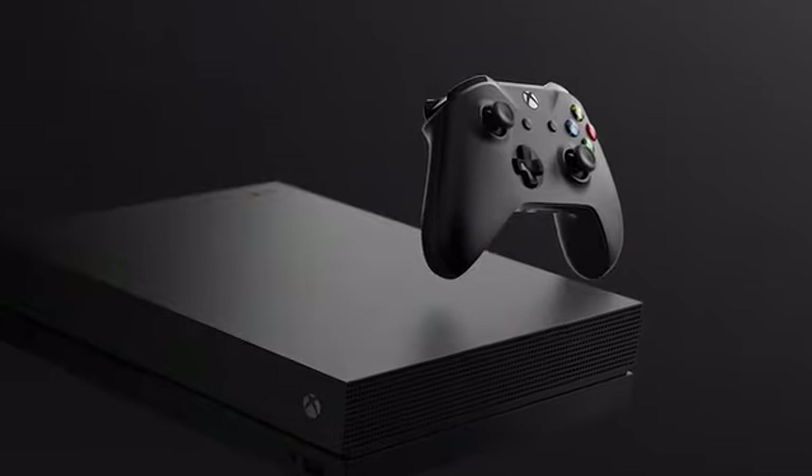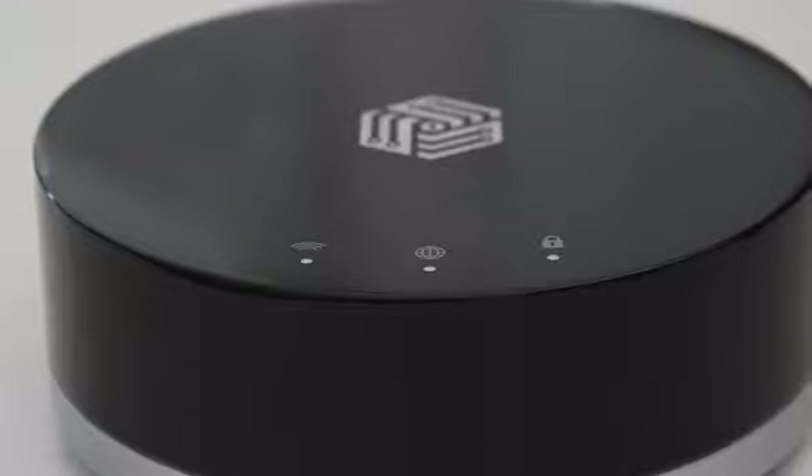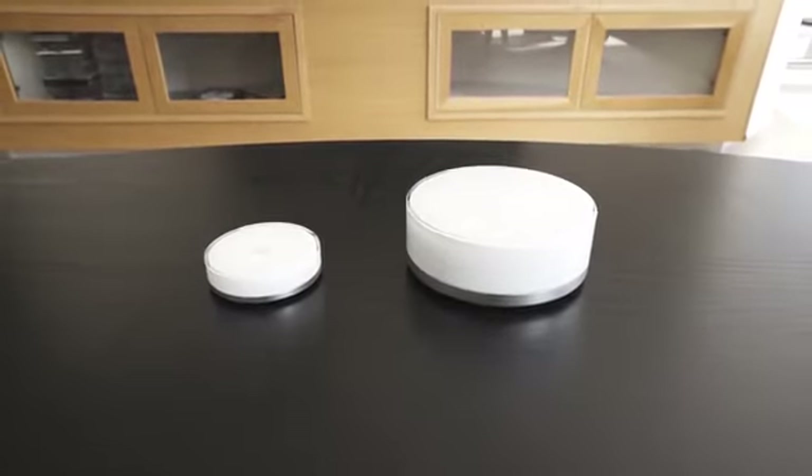TVs, game consoles, home heating systems and even refrigerators are coming online these days, and many of these devices are insecure. The Invisbox 2 protects all your online devices with ease.